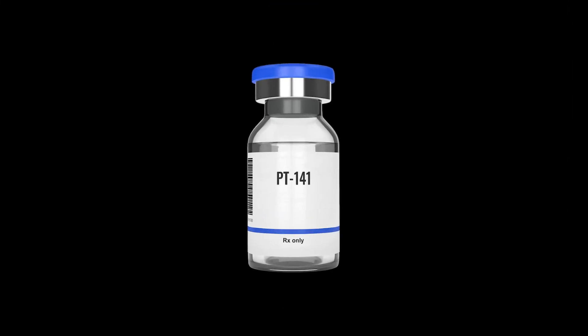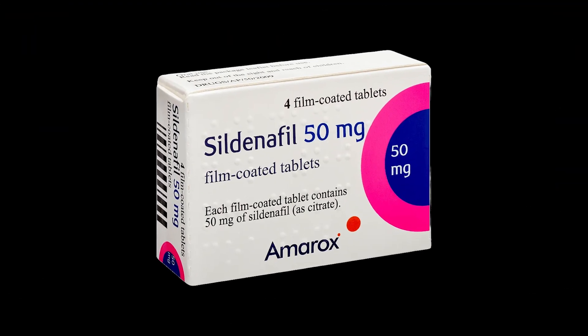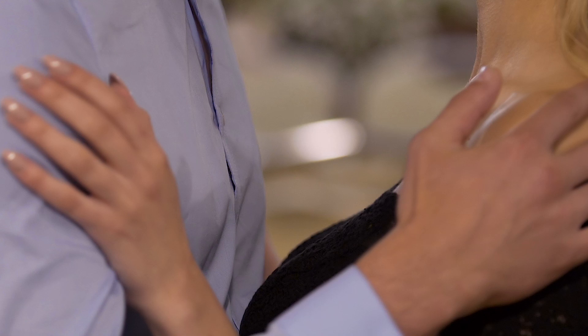PT141 or Bremelanotide is a synthetic peptide analog of alpha melanocyte stimulating hormone (AMSH), derived from the melanocortin hormone pathway. Unlike phosphodiesterase inhibitors such as sildenafil (Viagra), PT141 works directly on the central nervous system to enhance sexual arousal and desire.